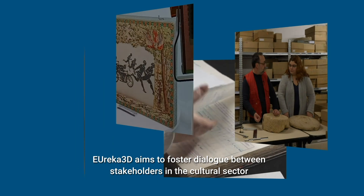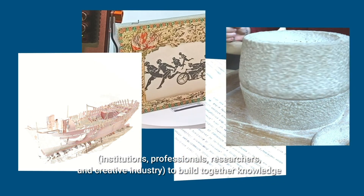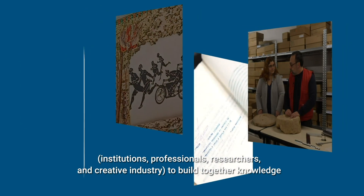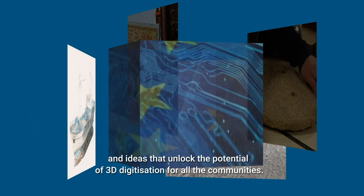Eureka 3D aims to foster dialogue between stakeholders in the cultural sector — institutions, professionals, researchers, and the creative industry — to build together knowledge and ideas that unlock the potential of 3D digitization for all communities. Thank you.